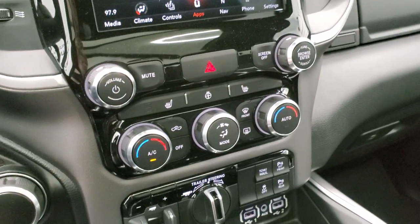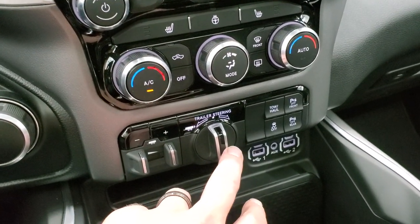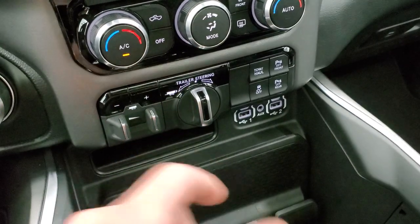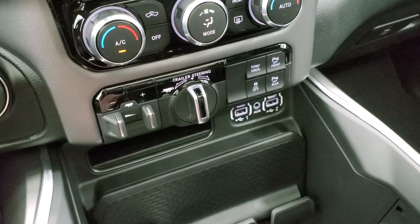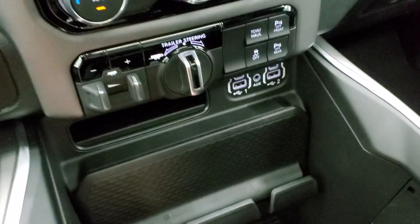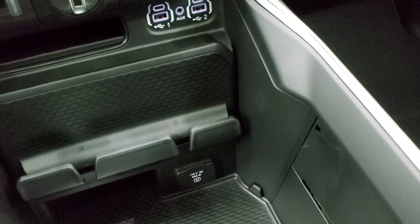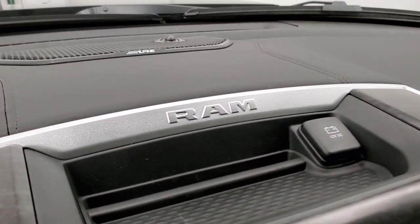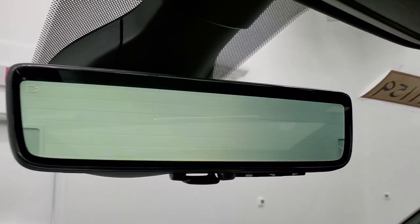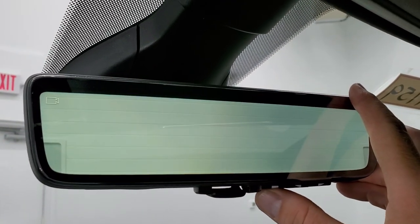Down here you have more tactile climate controls and heated steering wheel controls, as well as the factory brake controller. There's the new trailer steering assist — when backing up a trailer you use this instead of the steering wheel and it'll turn the steering wheel to where you need to go. You also have front and rear parking sensors, stability control, and tow/haul mode. Down here you get two USBs, two USB-Cs, an aux jack, and a 115 volt 400 watt plug-in. This one has the Alpine premium sound system.